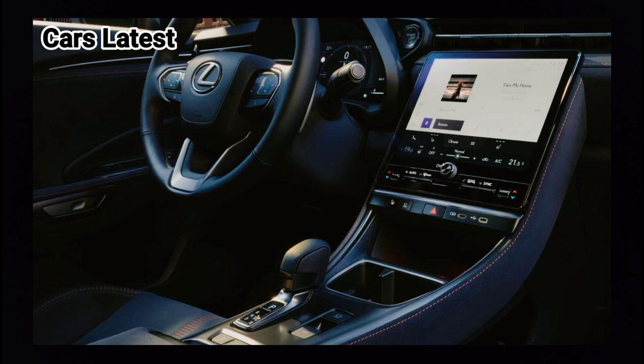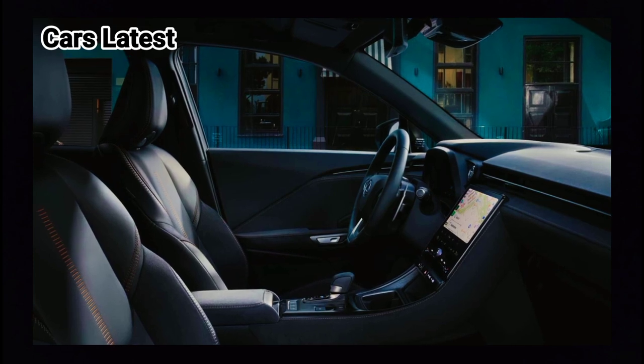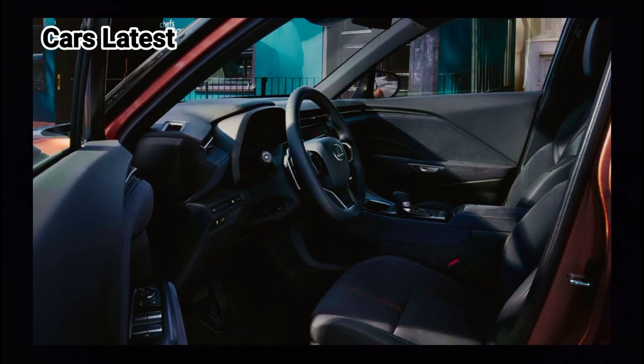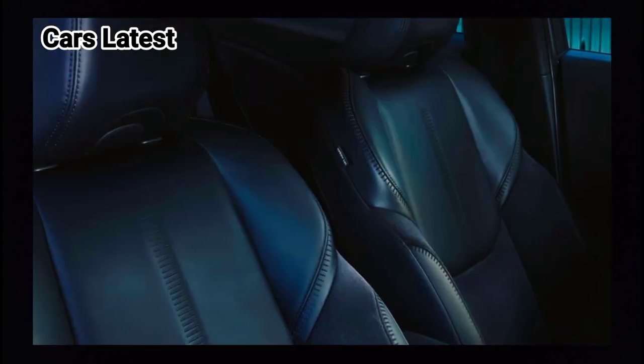At the heart of the LBX is a hybrid powertrain based around a three-cylinder, 1.5-liter gasoline engine. It produces a combined output of 134 horsepower (100 kilowatts) and a maximum torque of 185 newton-meters (136 pound-feet).